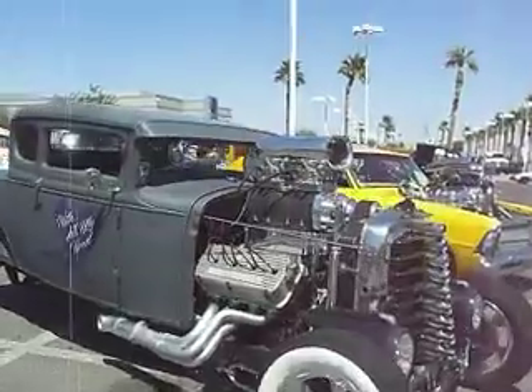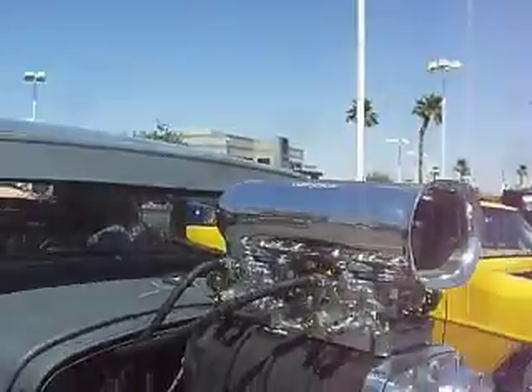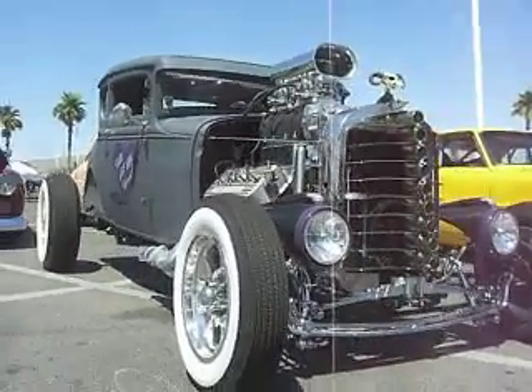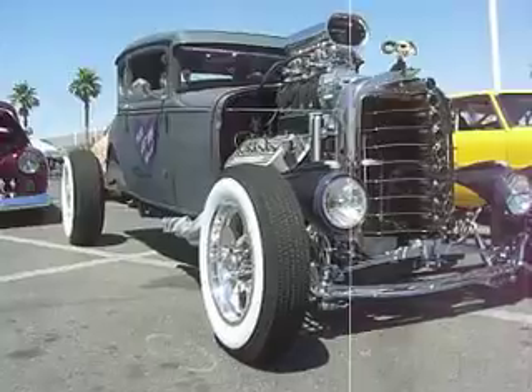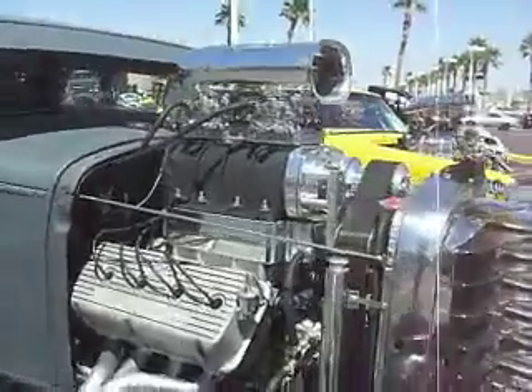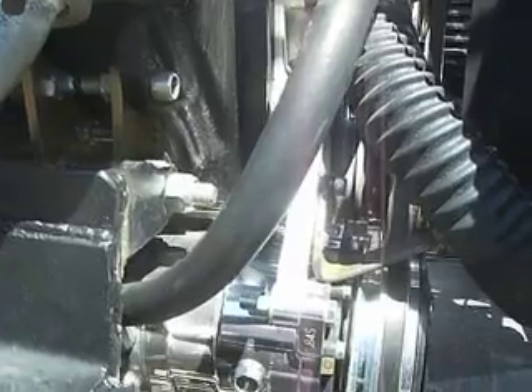What else we got? We got a Hemi-powered 671 blown, two four-barrels. Sicko machine. You like it? Air conditioning — it's hot here. 110 degrees. Hot.